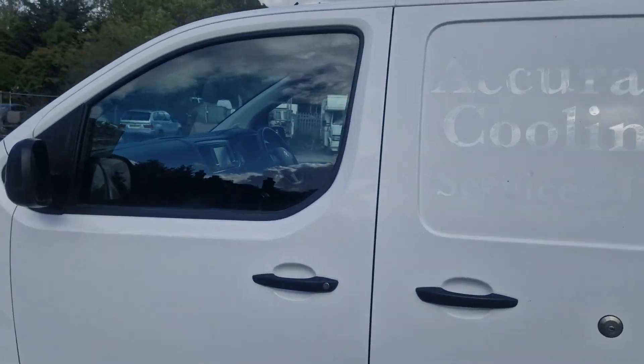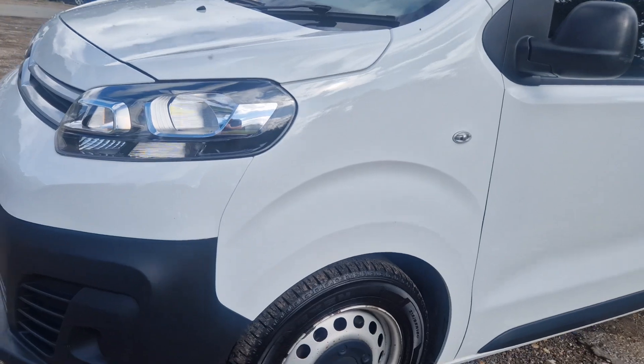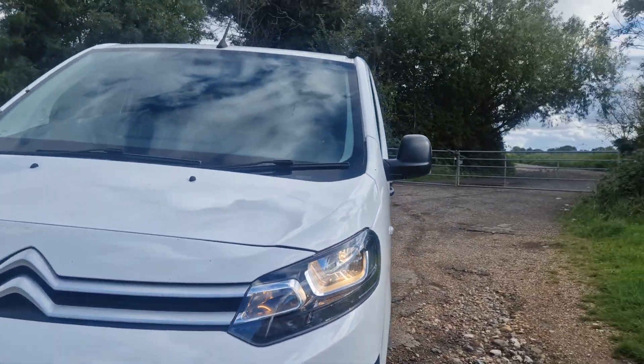I'll just show you inside the van in a minute. There's ply lining and stuff.